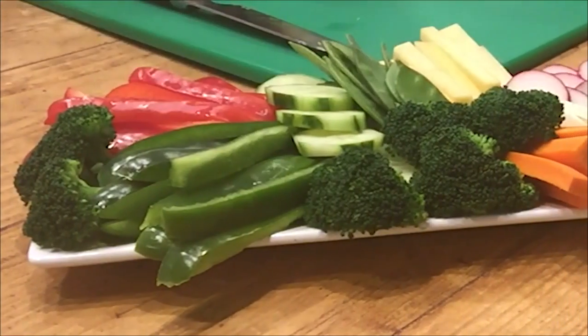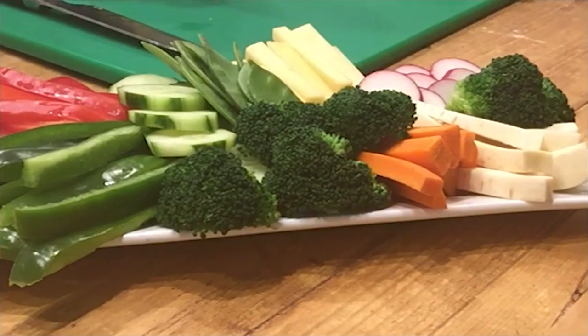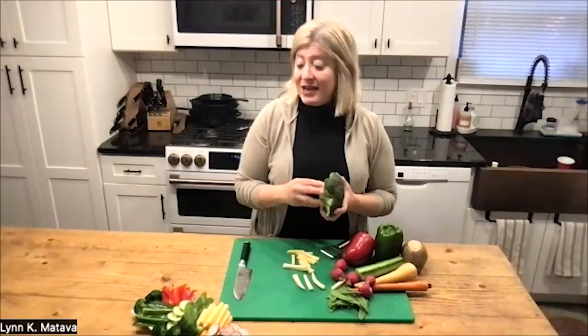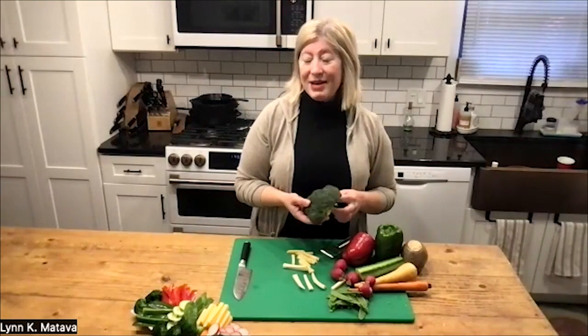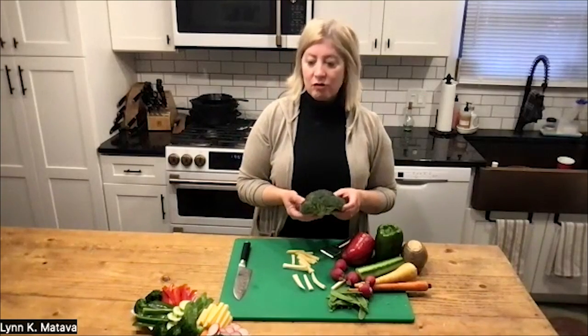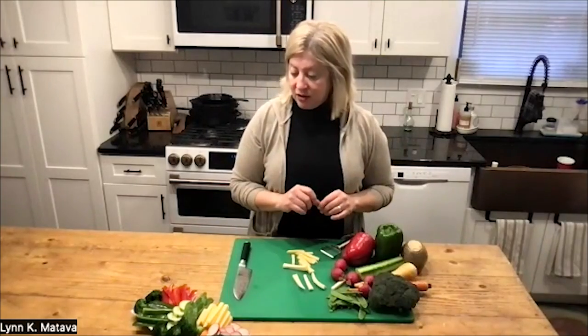I do have some broccoli on my platter — you could certainly just slice it up and eat it, or dump it out of a bag already washed. I did throw my broccoli into a little bit of boiling water and blanched it for about a minute, then put it in ice water. What that does is make it nice and bright and green. It's slightly cooked, which makes it a little bit easier to eat, but it's still nice and crunchy.